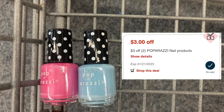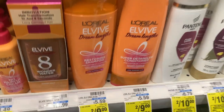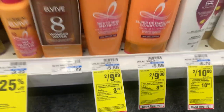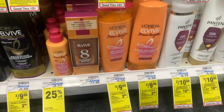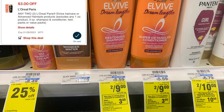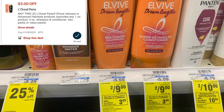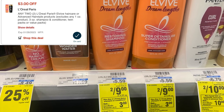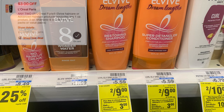L'Oreal shampoo is two for nine dollars. There is a printable coupon on the Coupons.com app, but I'm going with a three dollar off digital coupon in the CVS app instead. After the three dollar digital coupon, we pay six dollars, then get back a three dollar ExtraCare Buck, making the final cost three dollars — or a dollar fifty each.